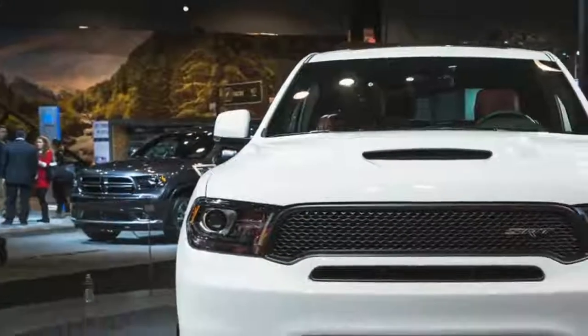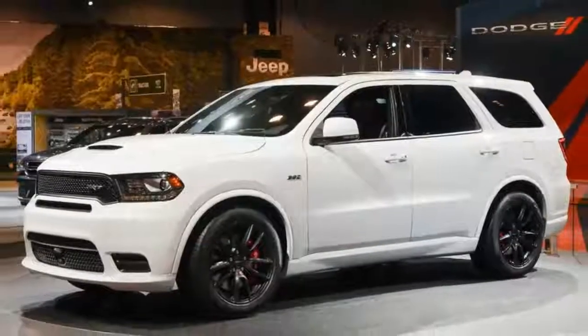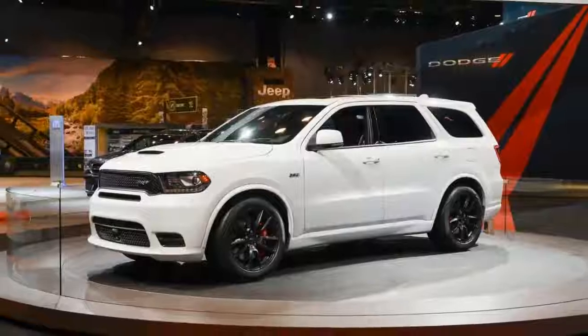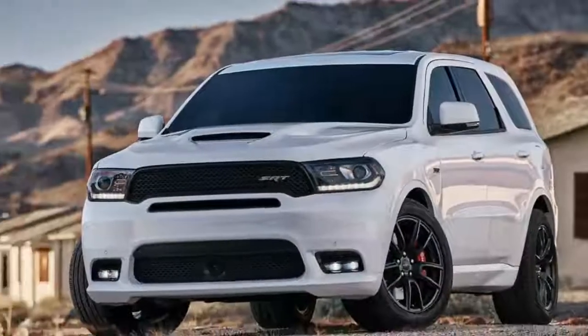FCA's go-fast division is expected to unleash the Jeep Grand Cherokee Trackhawk at the New York Auto Show in April. If you don't like these, you probably don't like pizza, either.